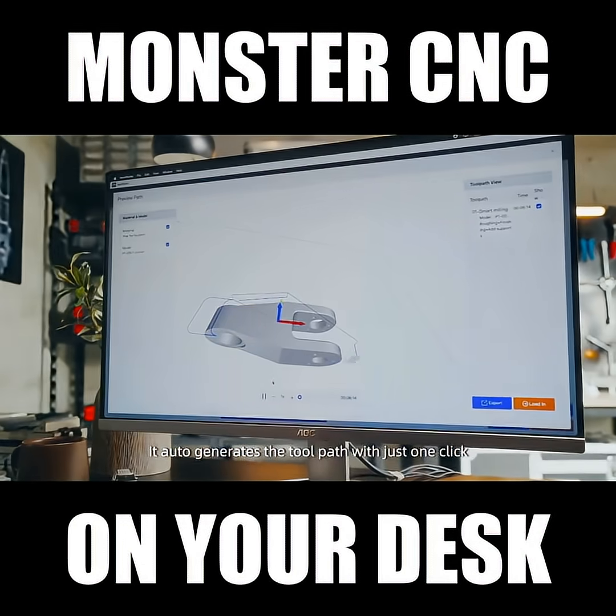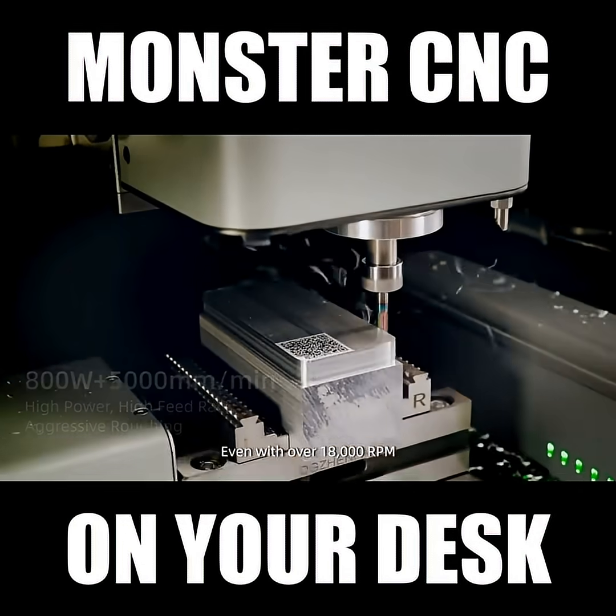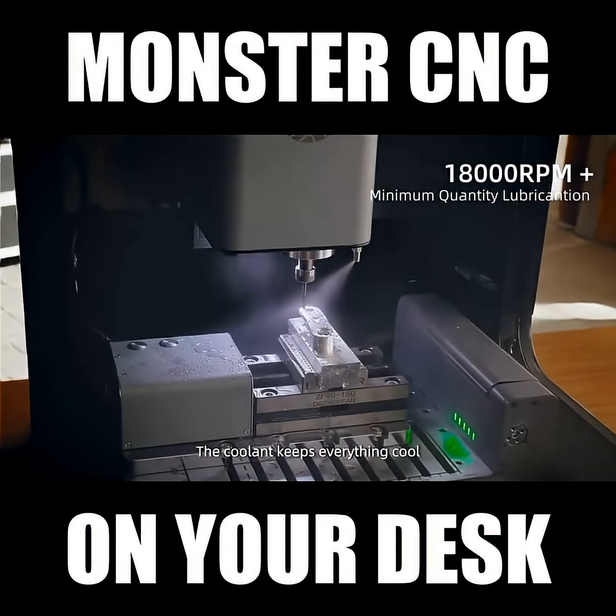It auto-generates the tool path with just one click. Even with over 18,000 RPM, the cooling keeps everything cold.